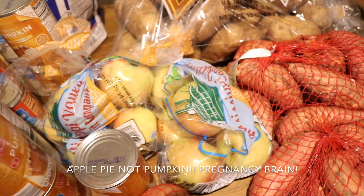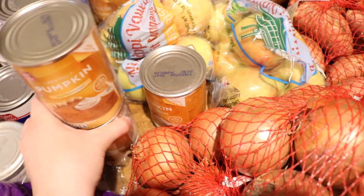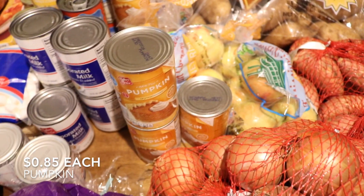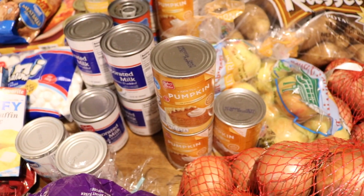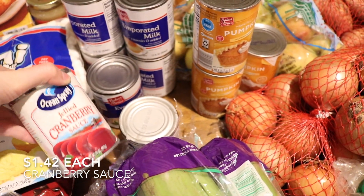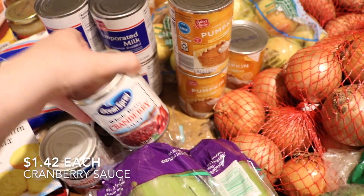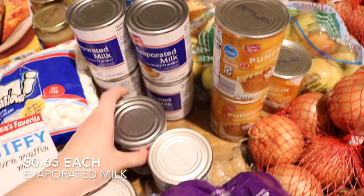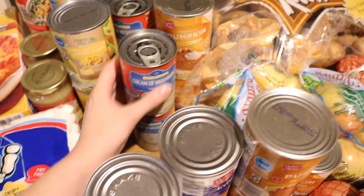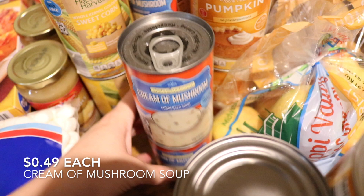Well, probably just one pumpkin pie — we'll see how many apples are in each bag. For the canned items: five cans of pumpkin for pumpkin pies, which is a big favorite for Thanksgiving around here. We're doing lots of pumpkin pies. Then a can of jellied cranberry sauce, a can of whole berry cranberry sauce, and five cans of evaporated milk because of the pumpkin pie. Also four cans of cream of mushroom soup for the green bean casserole.